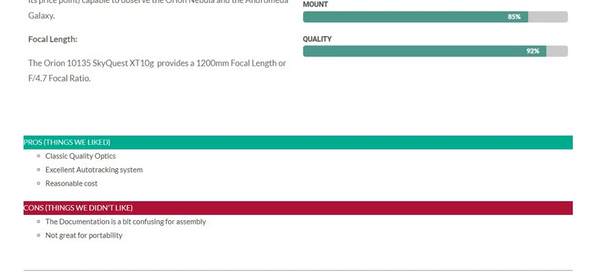Pros — things we like: it has classic quality optics, an excellent auto-tracking system, and a reasonable cost. Cons — things we didn't like: the documentation is a bit confusing for assembly, and it is not great for portability.